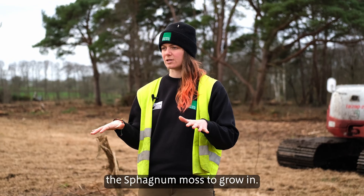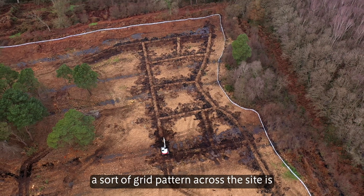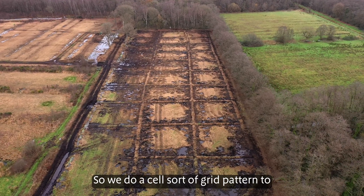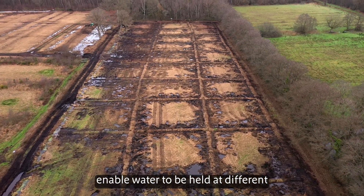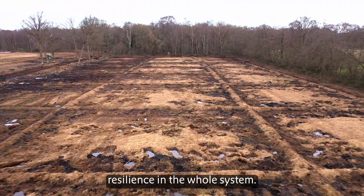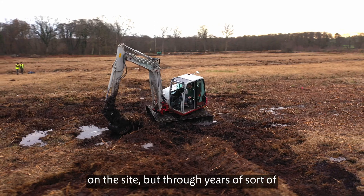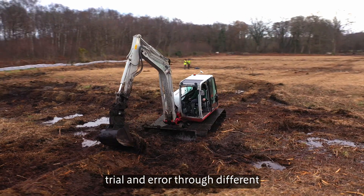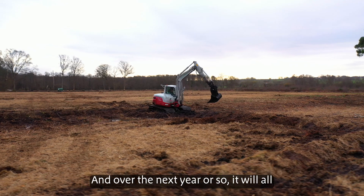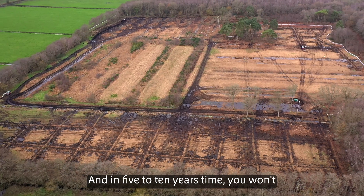The reason we're doing the bunds in a grid pattern across the site is because even though these sites look really flat, they've actually got a lot of undulations throughout the ground. So we do a cell-grid pattern to enable water to be held at different stages throughout the peat and to create a lot more resilience in the whole system. It might seem like a lot of disturbance and a bit of a mess on the site, but through years of trial and error with different techniques, this has been established as the best way to fix these bog habitats. Over the next year or so it will all settle in and establish itself, and in five to ten years' time you won't even really be able to notice these bunds at all.